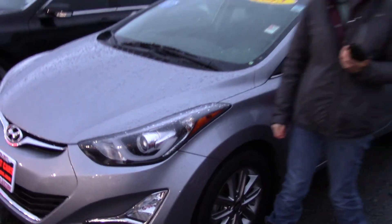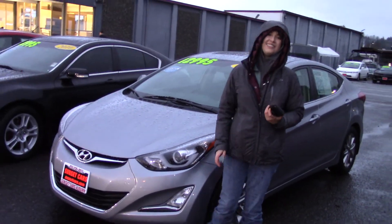You should take it for a test drive at Sunset today, and don't forget to tell them when you come in that Jordan sent you.